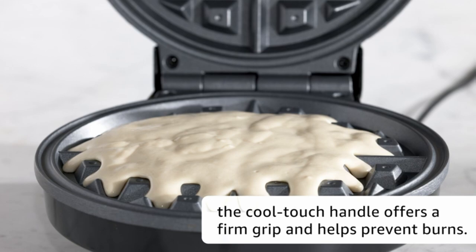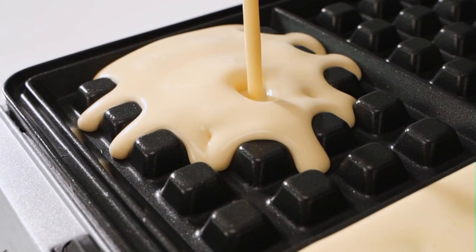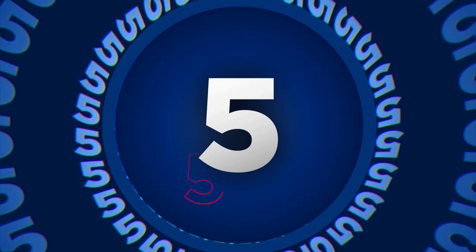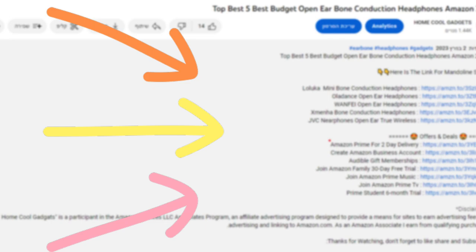Waffle makers aren't exactly essential kitchen appliances. We think most people would agree that shopping for store-bought waffles is faster and less messy than making them. However, if it's high-quality and tasty waffles that you're after, homemade is always going to be best. To save your time and money, we've completed our research and reviewed five different models of waffle makers on the market. You can see the link to the products in the description of the video below.